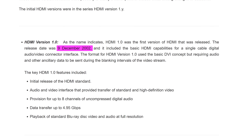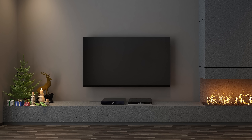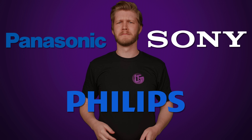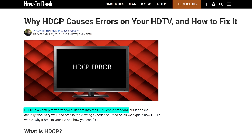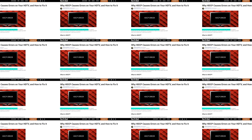HDMI hit the scene in 2003 and was mostly backed by companies involved in the home theater side of consumer electronics — think Panasonic, Philips, and Sony, for example. Digital cable boxes, HDTVs, and DVD players were starting to take off, and movie and TV studios worked with the companies that made these devices on a connection that supported copy protection.